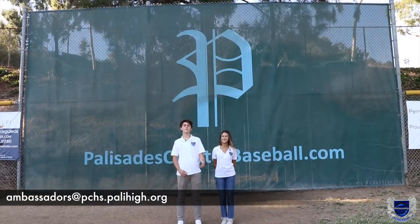Aside from credible academics and clubs, Pali offers over 25 competitive sports teams. These include baseball, football, soccer, and track, among many others. Most coaches do require tryouts, so make sure to reach out via email and check the Pali website.